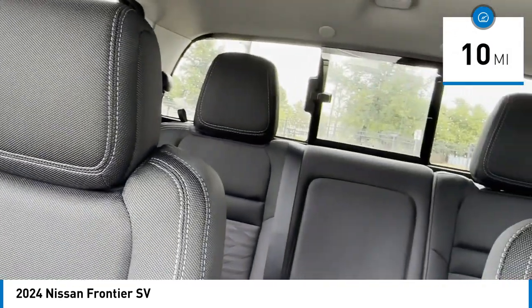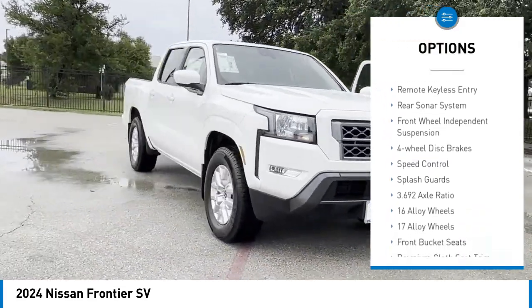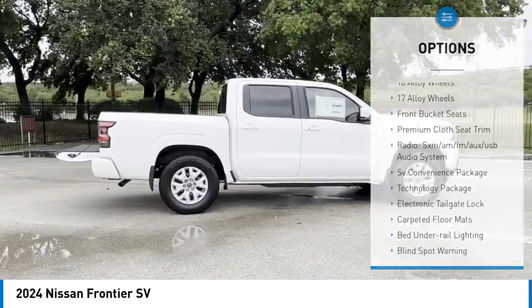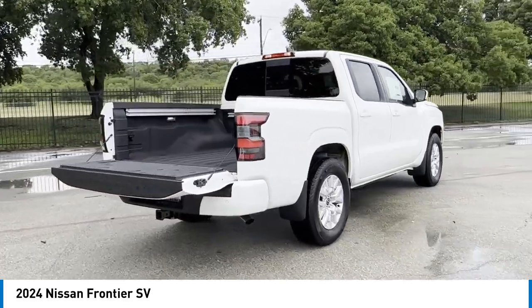Here are some of this vehicle's great options: sliding rear window, rear step bumper, alloy wheels, brake assist, remote keyless entry, rear sonar system, front-wheel independent suspension, four-wheel disc brakes, speed control, and splash guards.